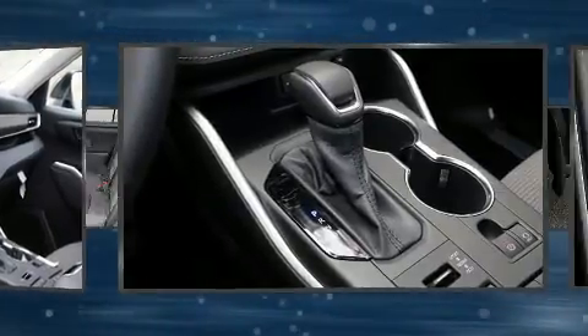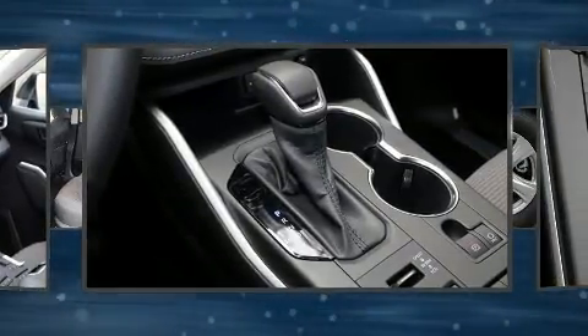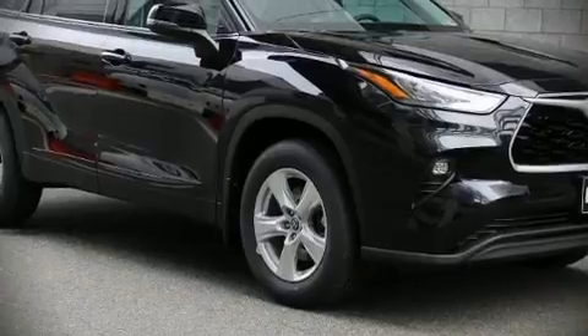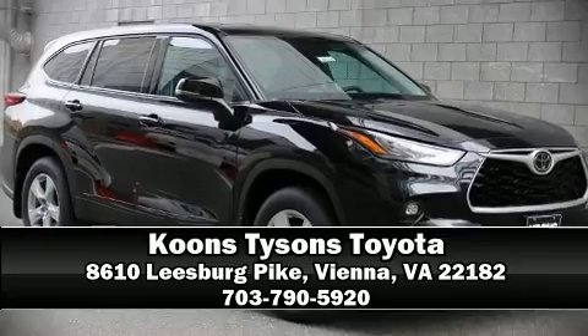Electronic stability control ensures solid grip atop the road surface, no matter how challenging the driving conditions. Stop by our dealership or give us a call for more information.